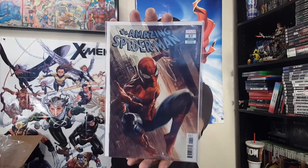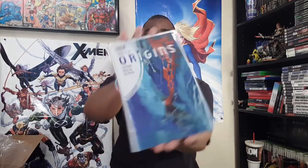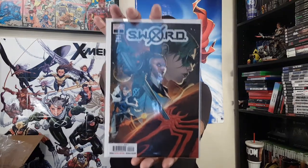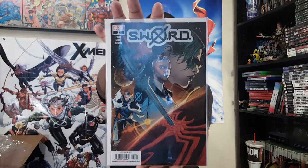Amazing Spider-Man number 57. Spider-Man Origins number three from Boom Studios. I haven't started reading that one yet. Sword number two — I still need number one, I missed that one and forgot about it last time I was at a shop, so I have to snag that at some point.